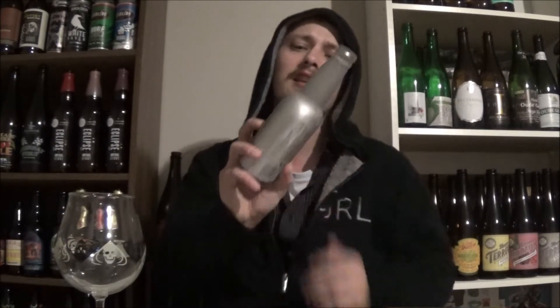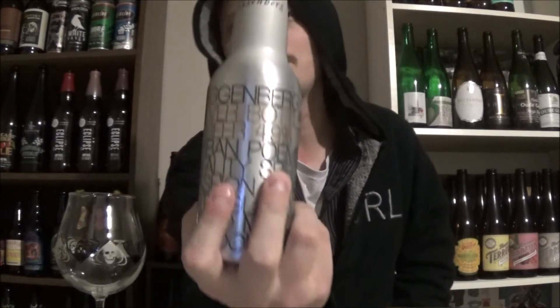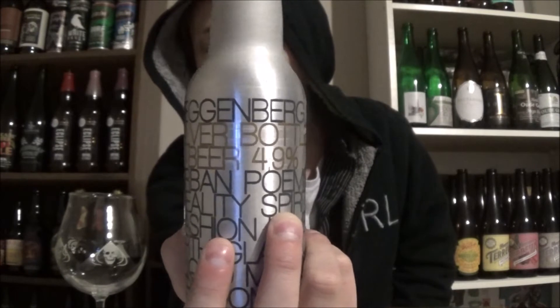How is it going guys? Thanks a lot for joining me for day 8 of the craft beer advent calendar. Today's beer is from Schloss Eggenberg — this is the silver bottle beer, coming in at 4.9% alcohol by volume, classified as a Euro lager.